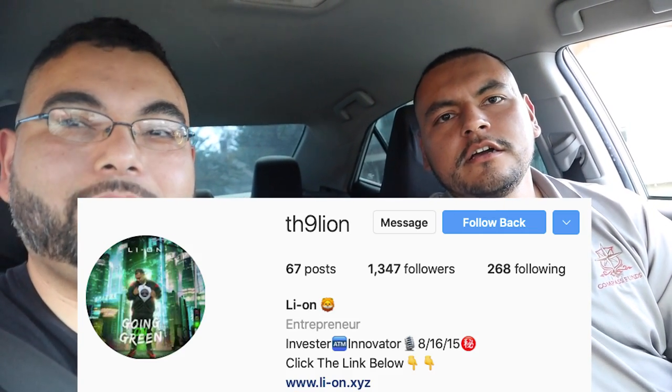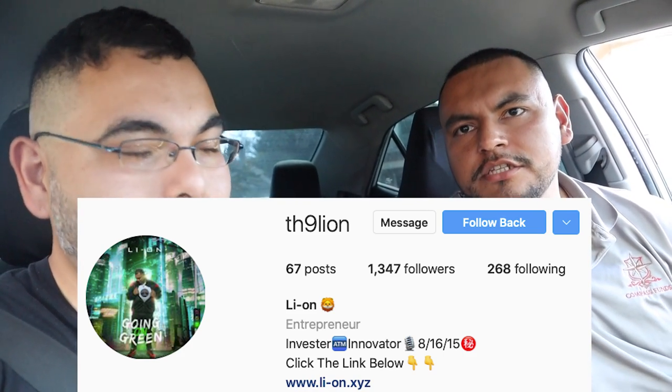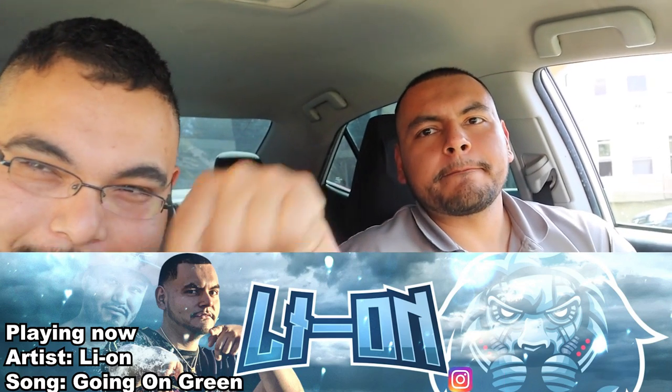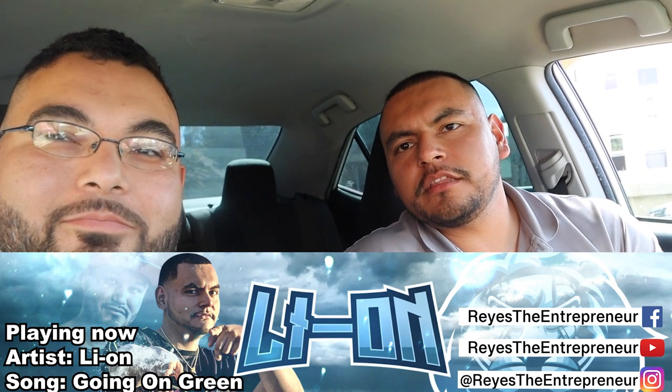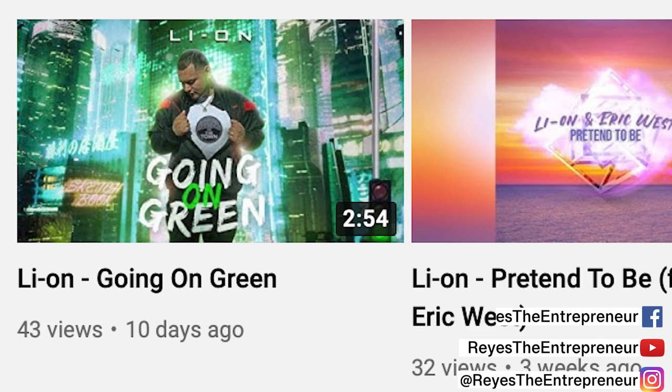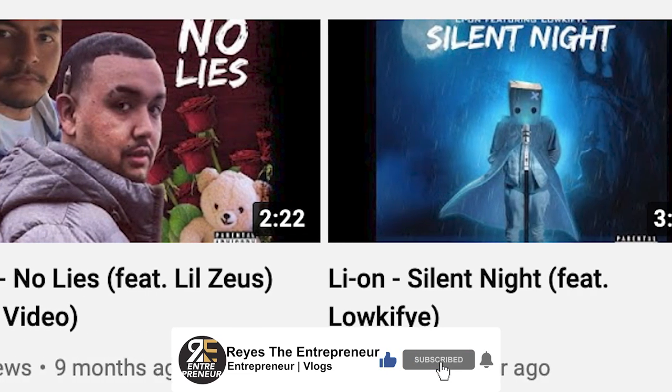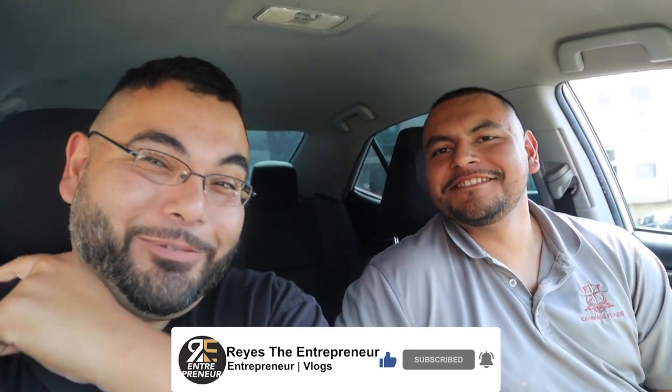There you have it — Edgar got a location! If you want more information, you can find him at instagram.com/TH9Lion, which stands for The Lion. Hit him up regarding ATMs, locations, or any info. Edgar is also an entrepreneur with other side projects — he's got new music out, a new single featuring Lion. I'll put everything in the description below. If you liked this video, press the like button, subscribe, and I'll see you in the next one!